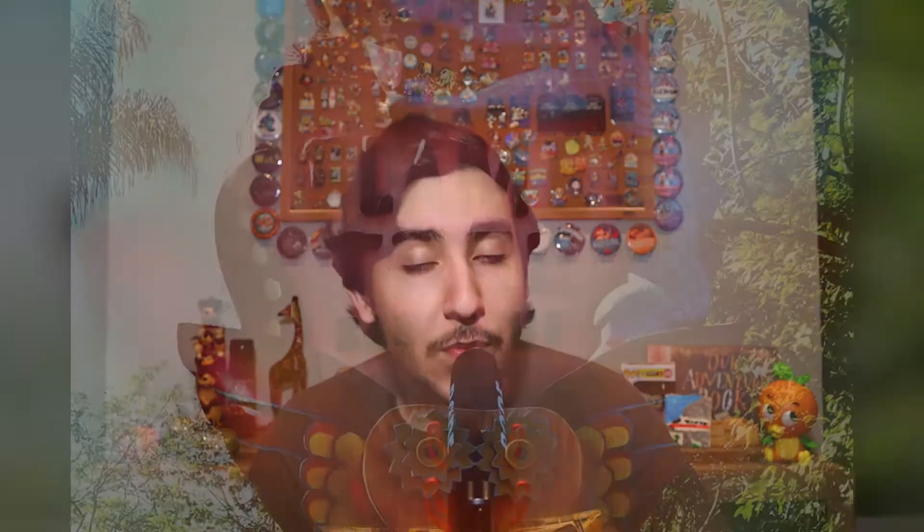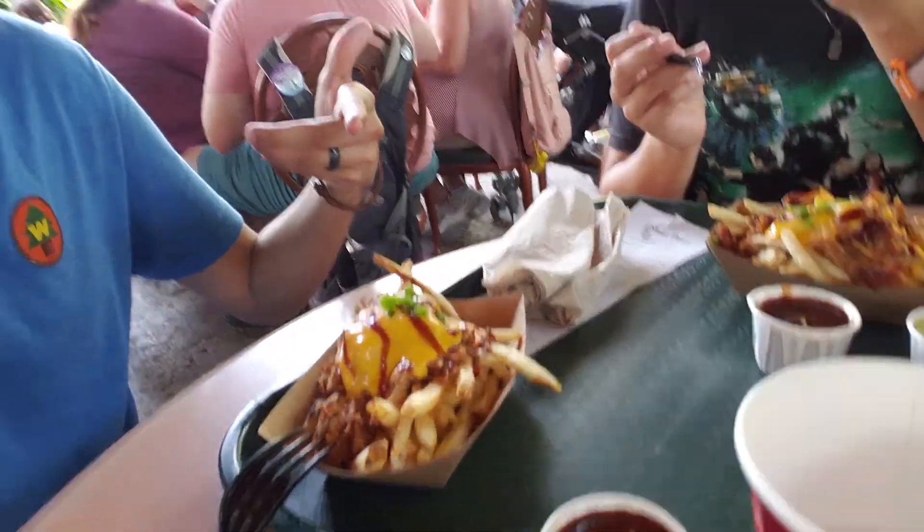The next place I'd like to talk about is Flame Tree Barbecue, for one reason and one reason only: they have these amazing french fries with pulled pork and barbecue sauce on top. It's one of the best things to get on all of Walt Disney World property. I'm a huge fan of barbecue, so you get that pulled pork, put barbecue sauce on top, and you can also get more barbecue sauce on the side. Looking at the menu now I don't see the barbecue pulled pork fries listed, which scares me because that is one of the best things anywhere and my go-to at Flame Tree. I honestly don't think I've ever had anything else there, so if they did get rid of it, it's a huge loss to the Disney dining community.